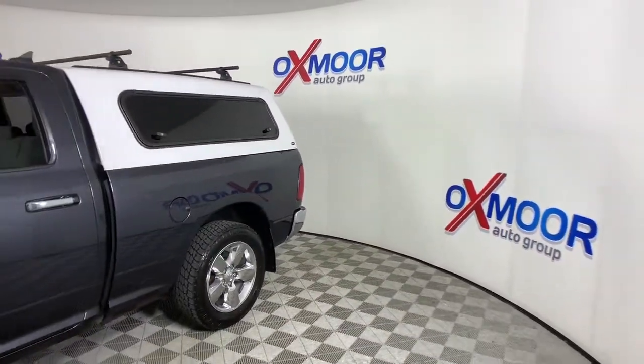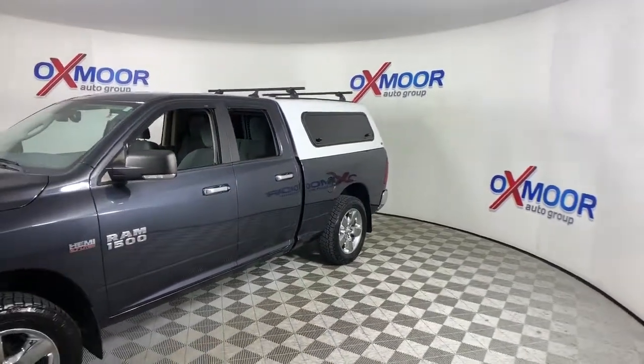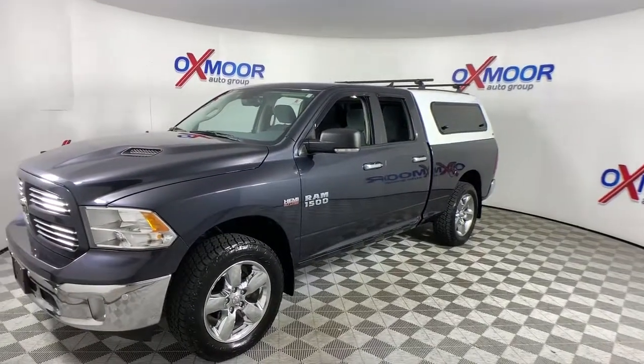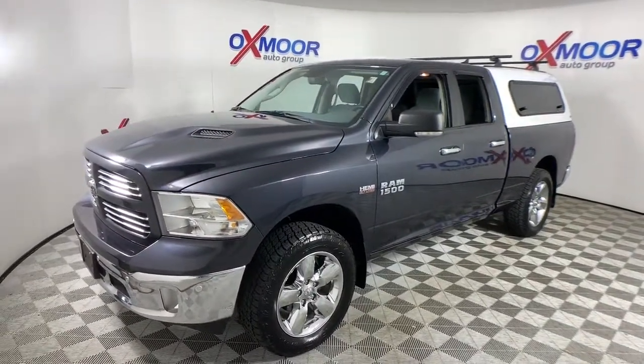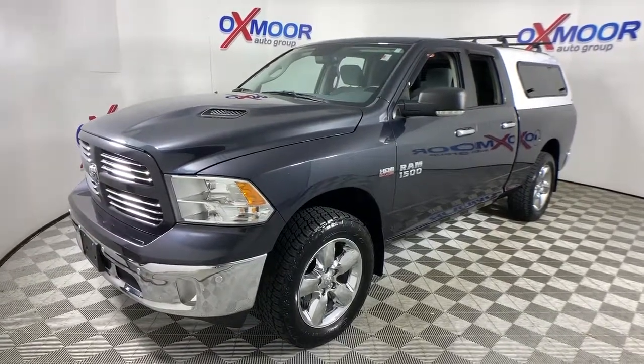These are just some of the great options this vehicle comes with: fog lamps, electronic stability control, leather-wrapped steering wheel, aluminum wheels, universal garage door opener, trip computer, power windows, four-wheel disc brakes, and power steering.